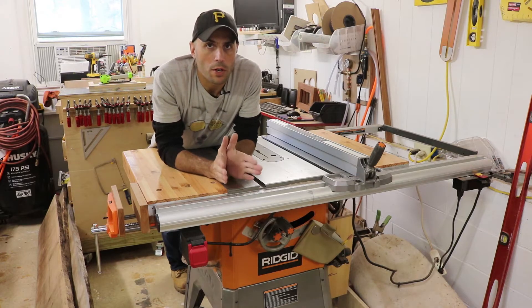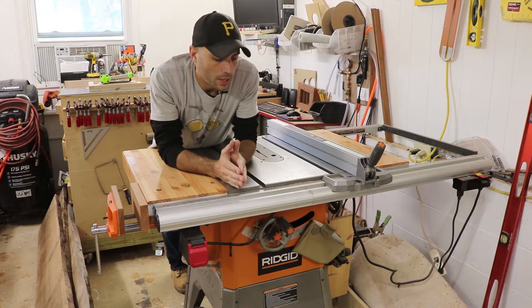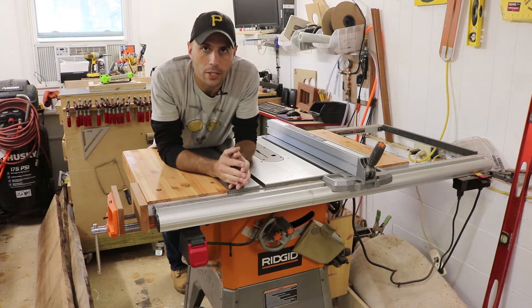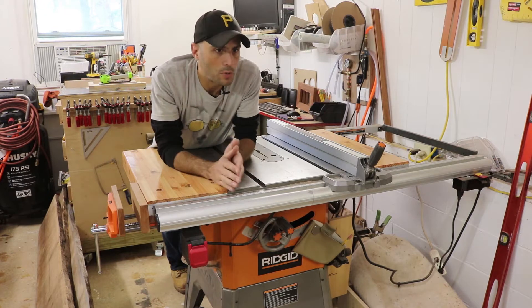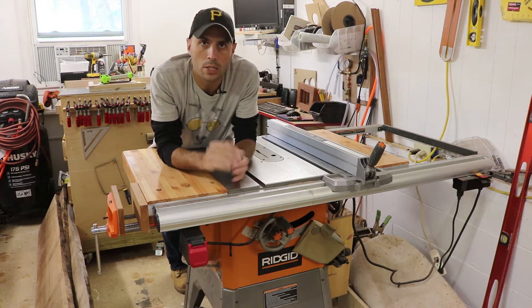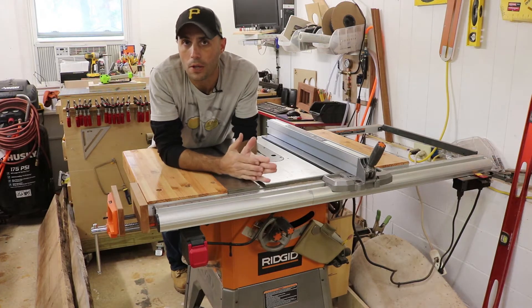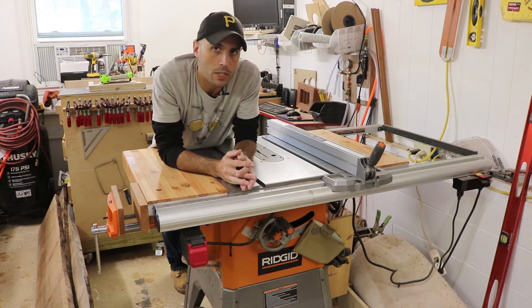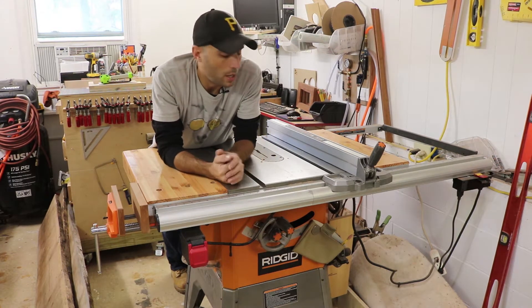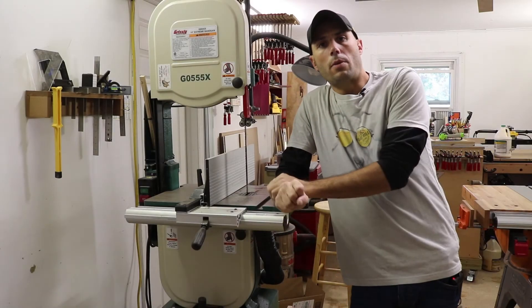My number one tool if you're starting your own wood shop would be a table saw. This is the foundation of any workshop — it allows you to do cross cuts, ripping, coves, and tons of different things. You don't have to spend a lot of money either. This one right here is the Rigid R4512, and I believe it was like five or six hundred dollars.